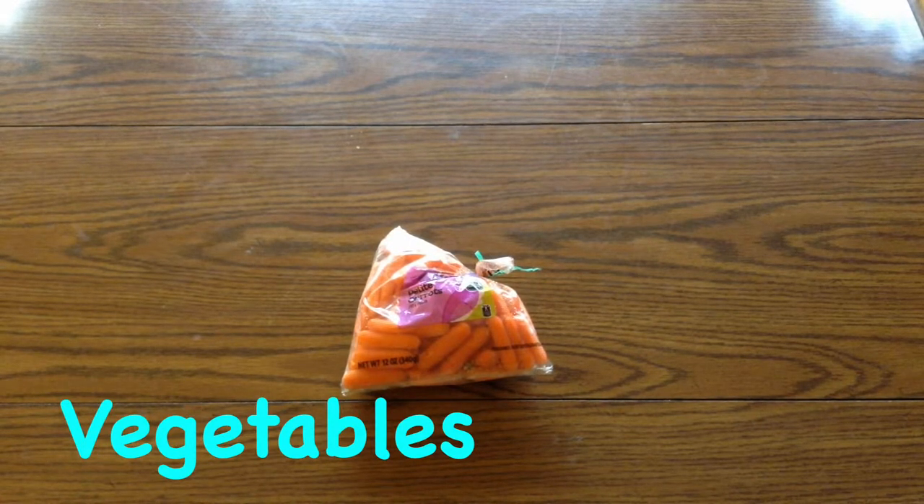The reason I only have one vegetable item is because we didn't have any vegetables, so I just had to use carrots. And carrots are safe for hamsters to eat. So I'm going to get started.